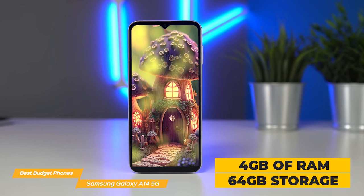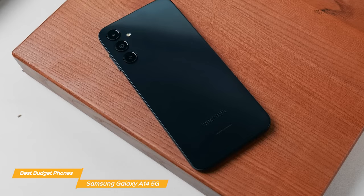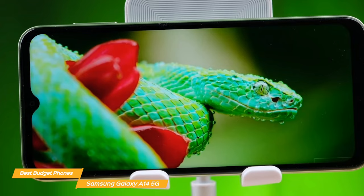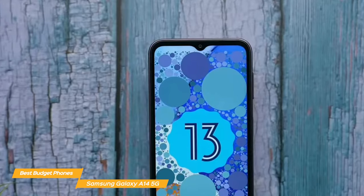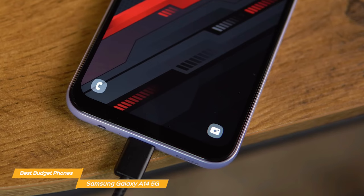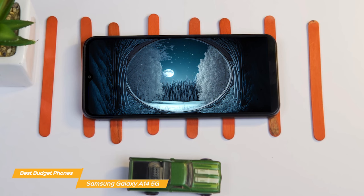This phone also supports expandable storage up to 1TB with a microSD card. The Galaxy A14 5G has a triple camera setup on the back, with a 50-megapixel main camera, a 2-megapixel ultra-wide lens, and a 2-megapixel depth sensor. The camera takes good photos in daylight, and the night mode is surprisingly good for a phone in this price range. The front-facing camera is 13 megapixels, more than enough for selfies and video calls. Although the camera setup isn't quite as robust as the A53, it is really respectable for the price point. One of the standout features of the Galaxy A14 5G is its battery life — a massive 5,000 mAh battery that can last up to two days with moderate usage. The Galaxy A14 5G also has 5G connectivity, which is a big deal for a phone in this price range.